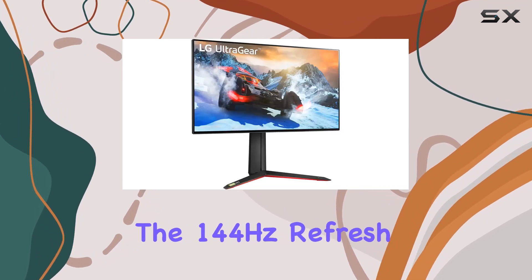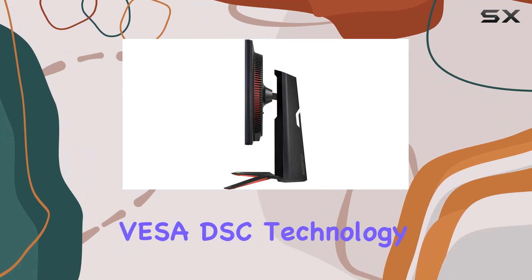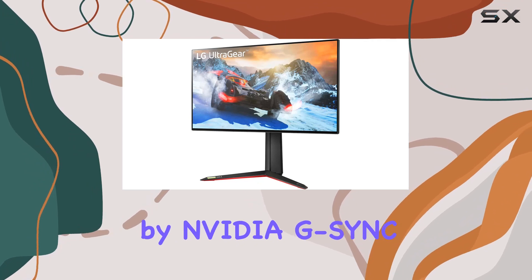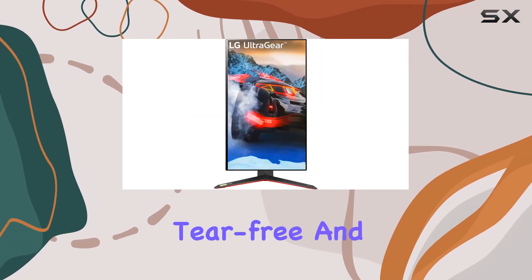The 144Hz refresh rate, overclockable to 160Hz with VESA DSC technology, contributes to a smoother gaming experience, complemented by NVIDIA G-Sync compatibility and AMD FreeSync Premium Pro support for tear-free and stutter-free gaming.